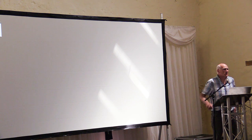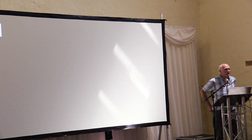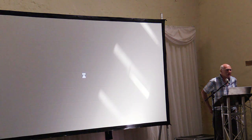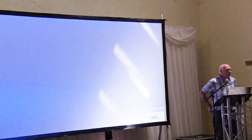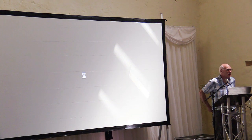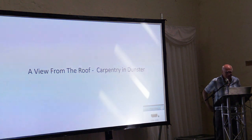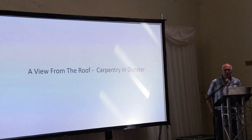Thanks to everyone for coming. It's great to see so many people here, and I want to say particularly a thank you to the people of Dunster for allowing me to crawl around in your lofts for the last five years. I thought it was probably time to give an account of what I've been doing up there and some of the stuff that we've found, and to look at some of the subtle ways that carpentry styles seem to have changed through the centuries.